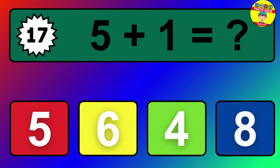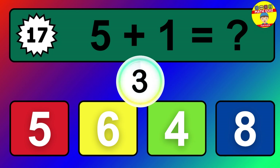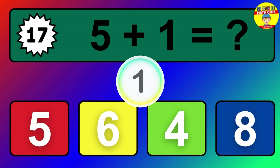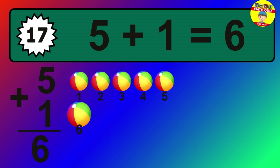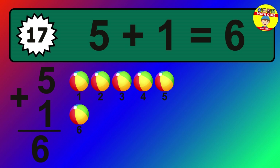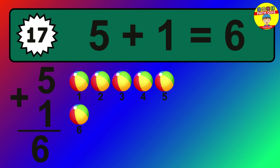Question 17. 5 plus 1 equals what? The answer is 5 plus 1 is 6. Let's count it: 1, 2, 3, 4, 5, 6.